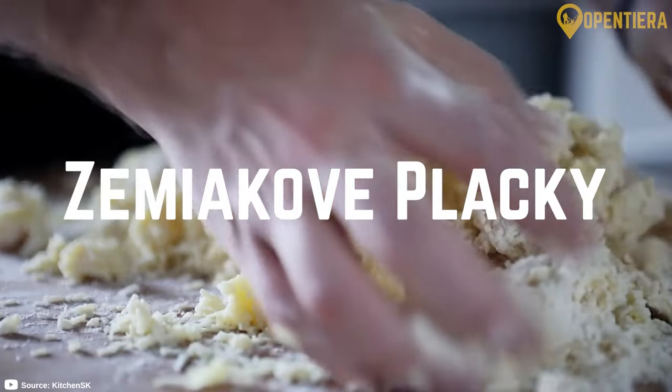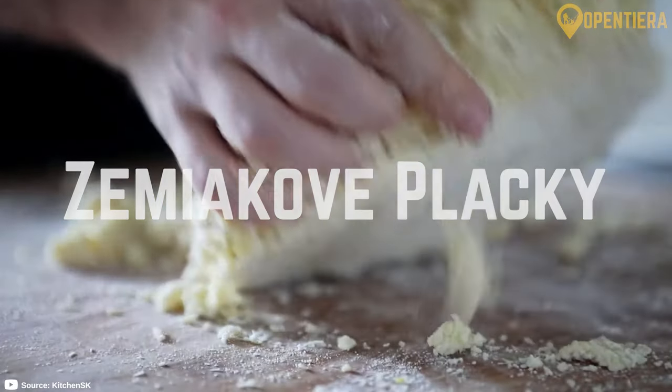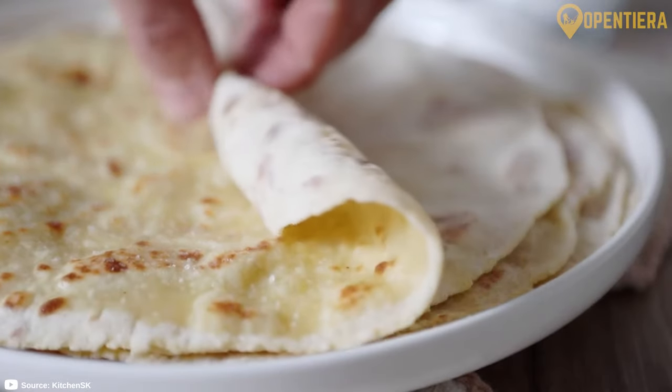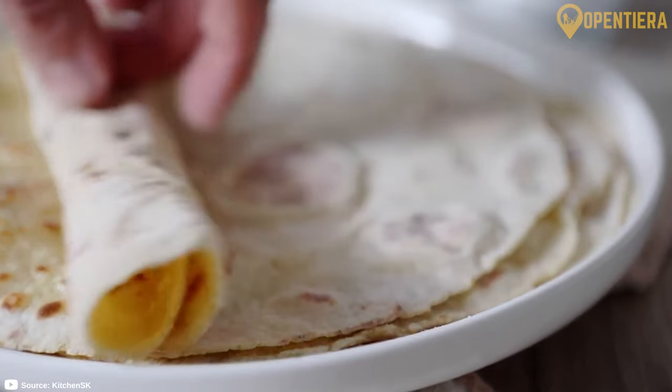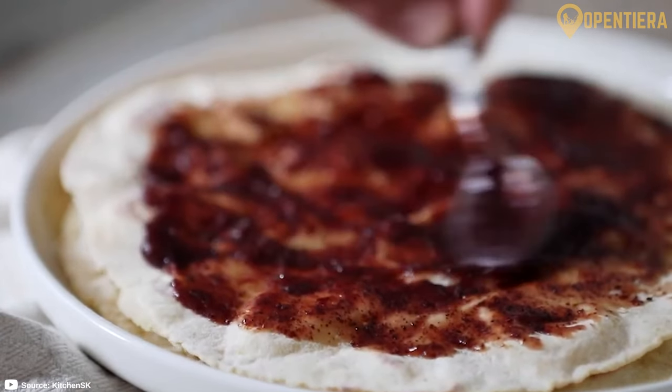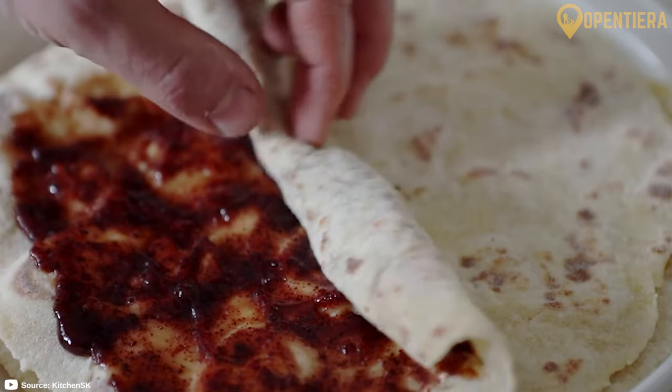Lokše are thinly rolled savory crepes made from potato dough. They can be stuffed with cheese, meat, or mushrooms and covered in sauce. Lokše is an excellent showcase of the simple yet filling foods found in Slovak cooking.